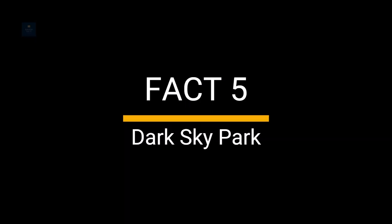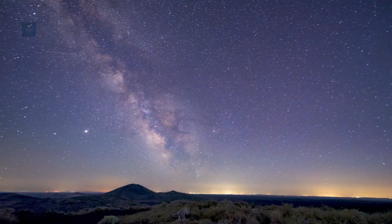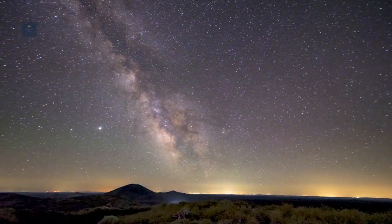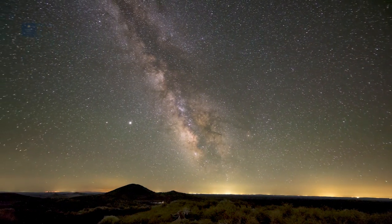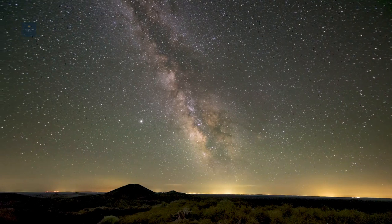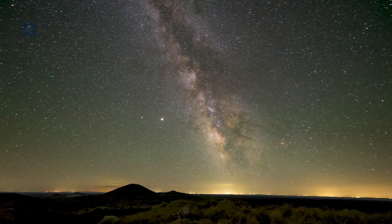Fact 5: Dark Sky Park. Craters of the Moon is recognized as an international dark sky park, making it an excellent location for stargazing. The lack of light pollution in the area provides stunning views of the night sky, including the Milky Way and countless stars.